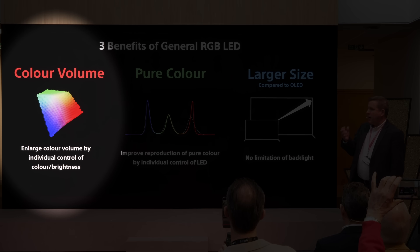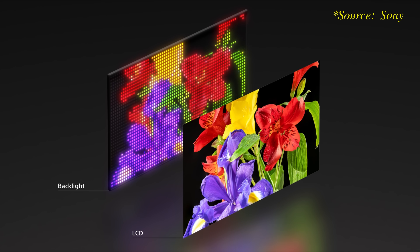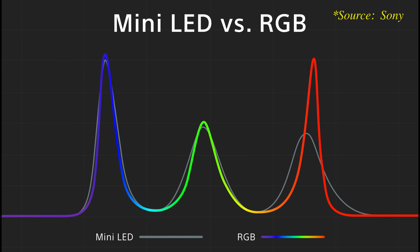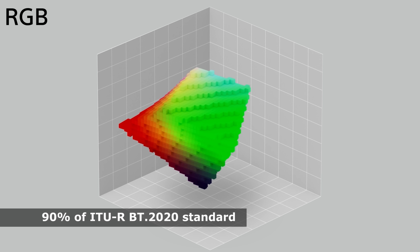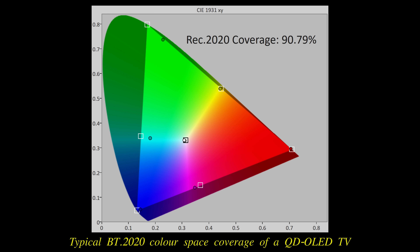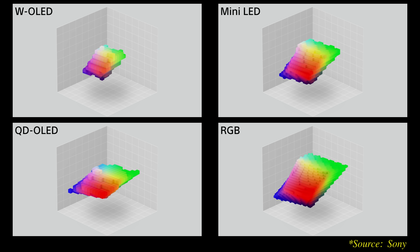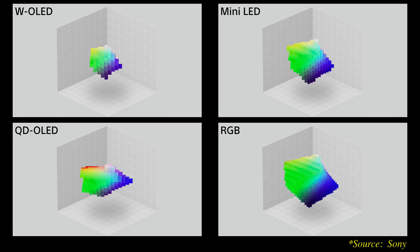Reason one: higher colour volume than OLED. Individually controllable red, green and blue LEDs allow for more precise colour wavelengths, permitting a wider colour gamut quoted at 90% of BT.2020 — similar to QD-OLED. Combined with LED LCD's inherently higher full-screen brightness, this results in significantly higher colour volume, reportedly four times greater than that of QD-OLED.